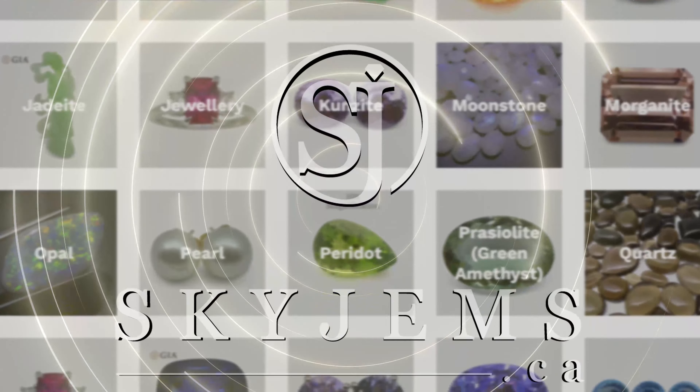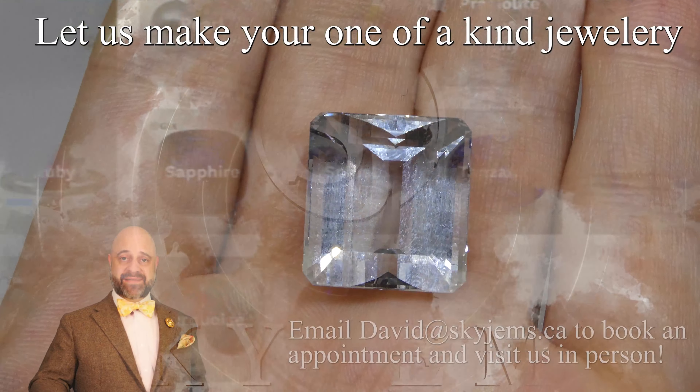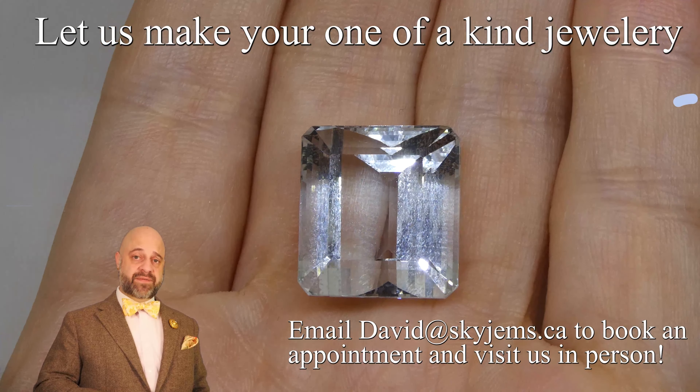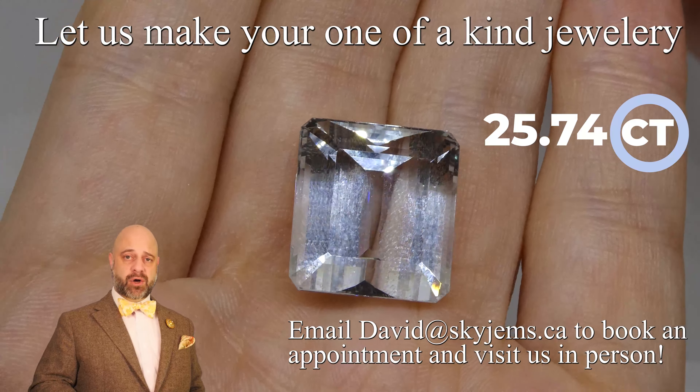SkyGems.ca has Canada's largest selection of fine quality colored gemstones and colored gemstone jewelry. Hey everyone, David Sod here from SkyGems.ca. Thank you all so much for joining me so I can show you and tell you about this gorgeous 25.74 carat GIA certified emerald cut aquamarine.